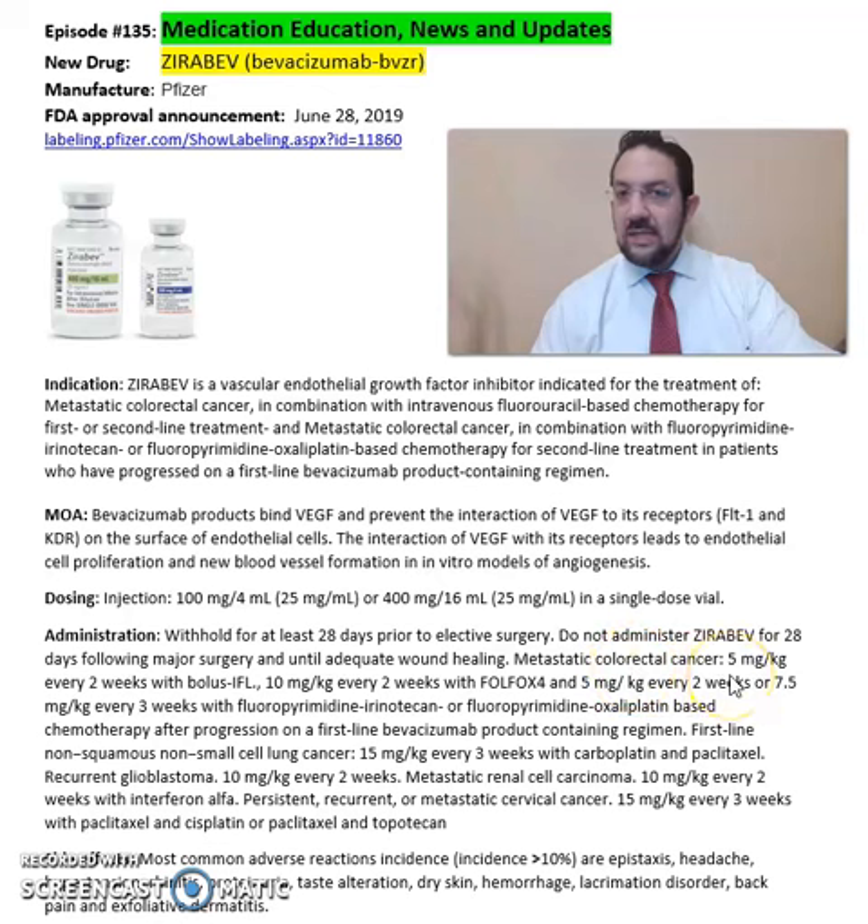Metastatic colorectal cancer dosing is 5mg per kg every 2 weeks with bolus dose, then 10mg per kg every 2 weeks, and 5mg per kg every 2 weeks, as well as 7.5mg per kg every 3 weeks with fluoropyrimidine-based regimens. For more detailed information on specific dosing per indication, duration of therapy, and frequency, refer to the package insert available online from Pfizer Pharmaceuticals' website.